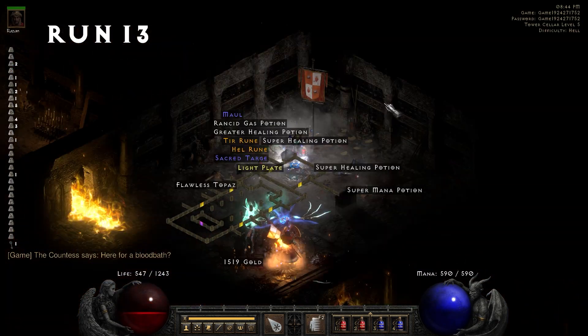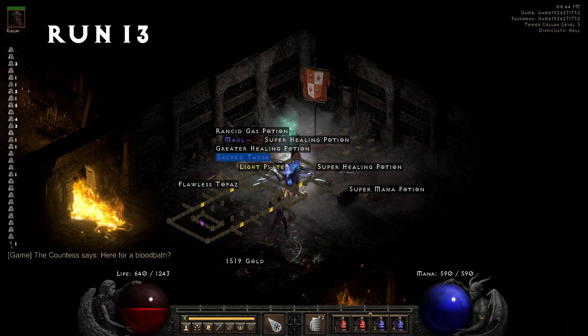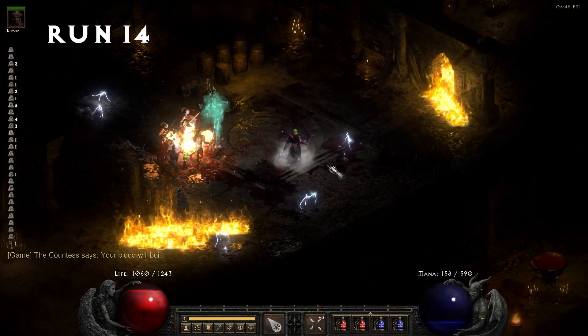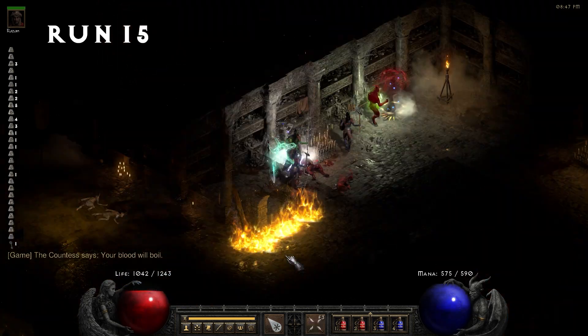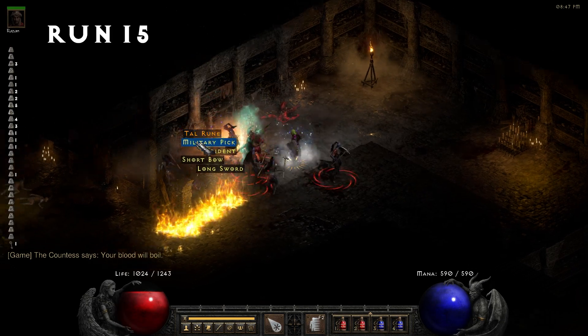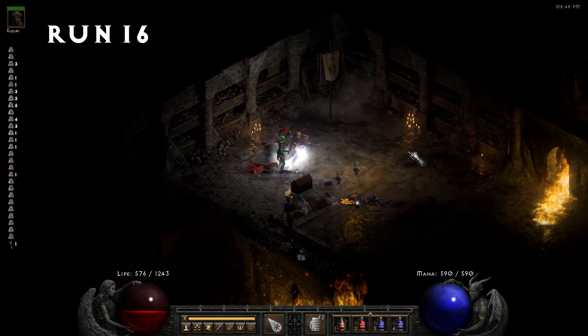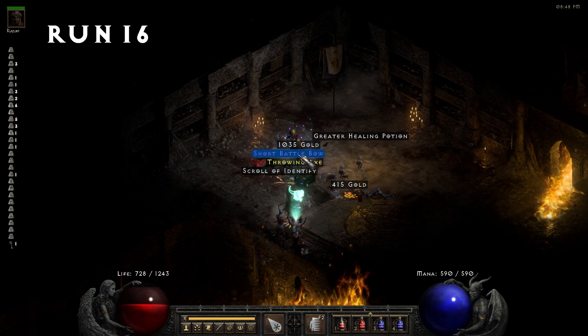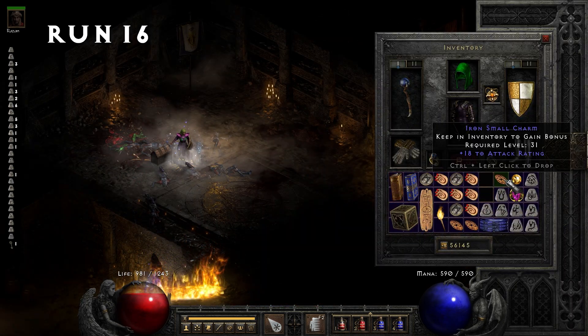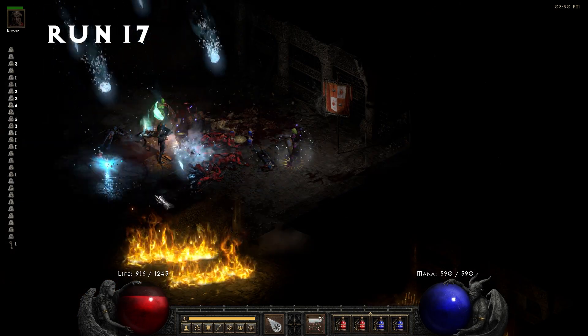Run 13, we pick up a hell rune. Run 16, we find a small charm — 18 to attack rating. I wish this would have rolled life on it too.